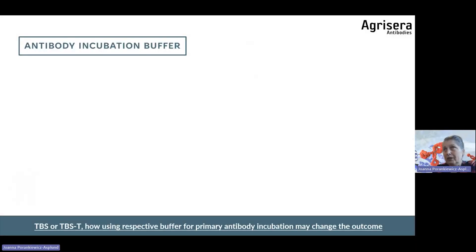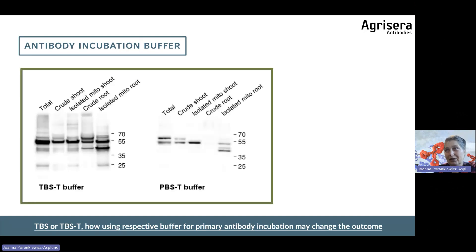The antibody incubation buffer can also change the pattern you observe. For this protein-antibody pair, PBST buffer resulted in decreased background. However, keep in mind that PBST buffer is not suitable when working with phospho-specific antibodies.